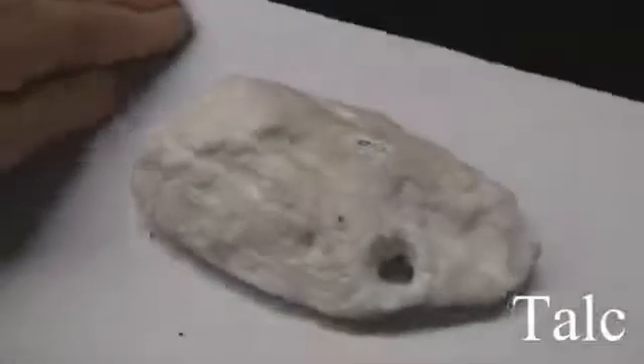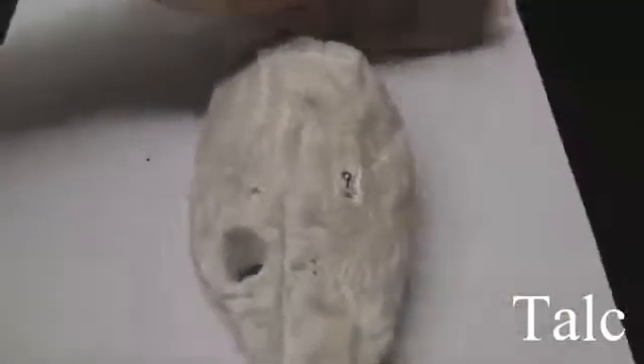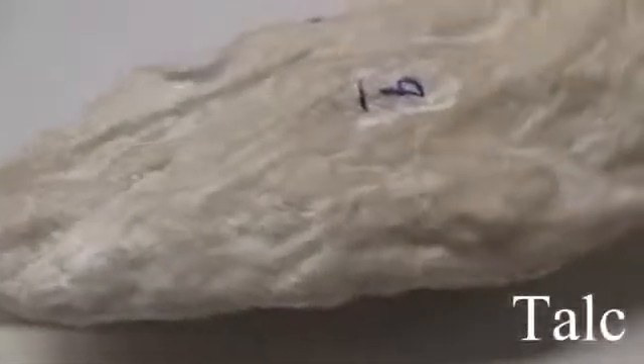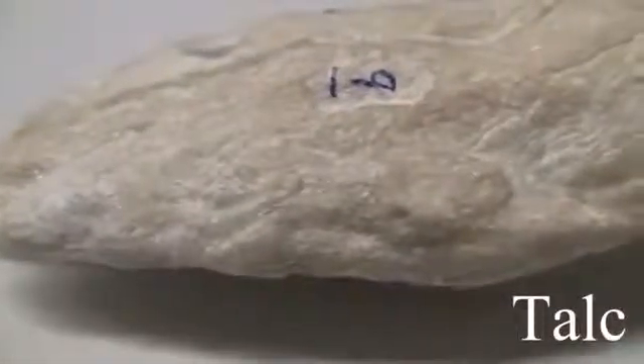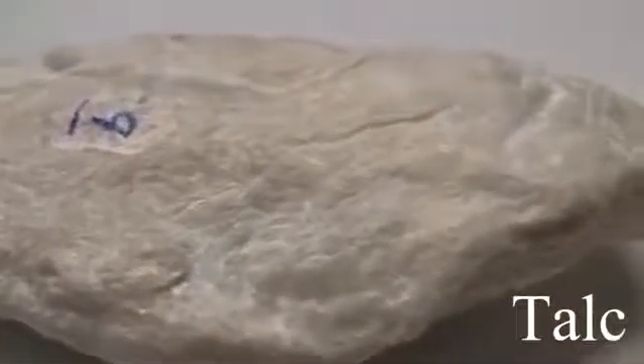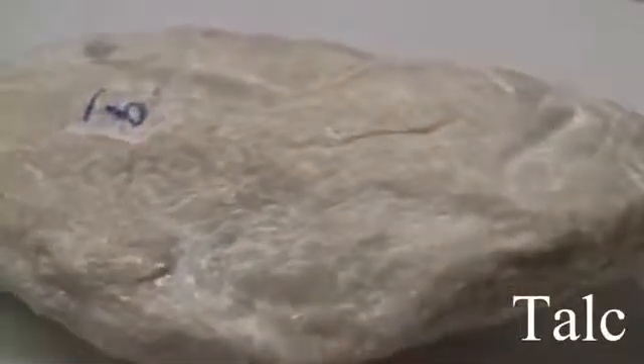Talc has a hardness of 1, is very soft, and can be scratched with a fingernail. The cleavage is perfect basal. The streak is white. The luster is pearly to greasy, non-metallic, with a silky appearance. It is slippery to the touch. The color is pale green, white, yellow, or translucent.